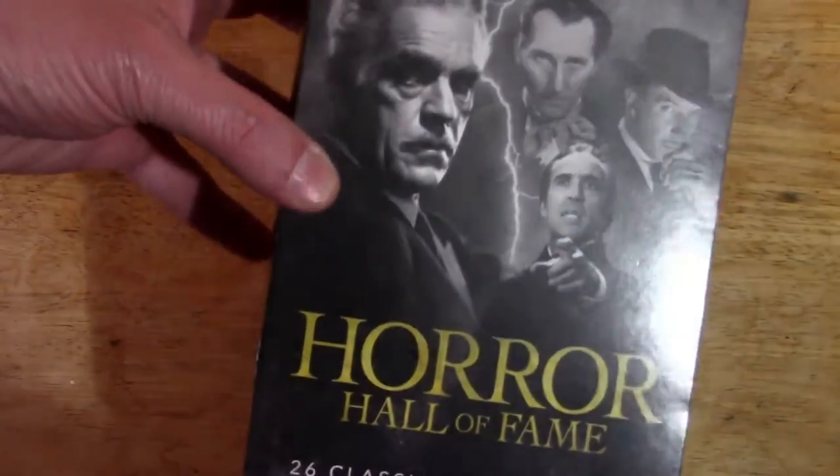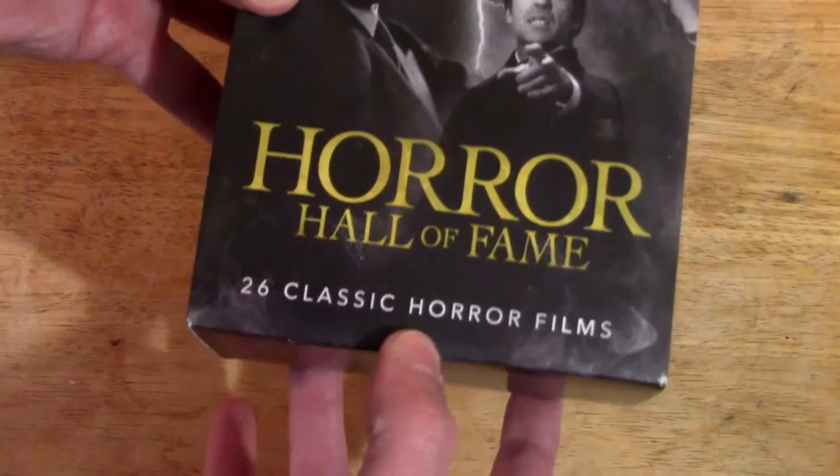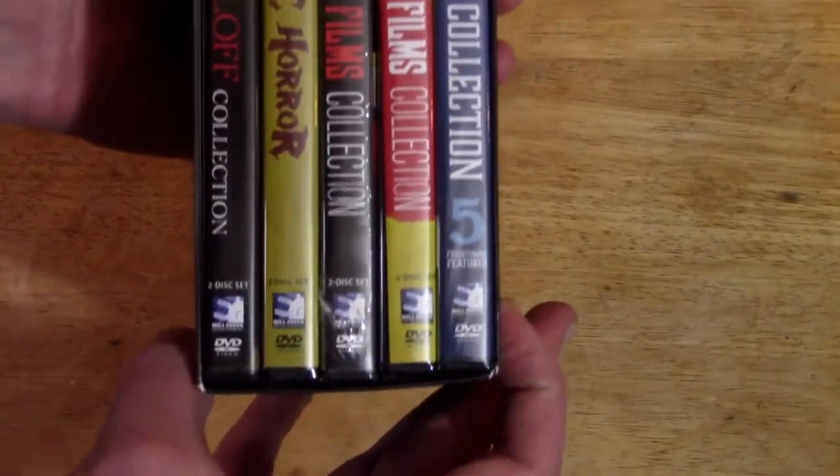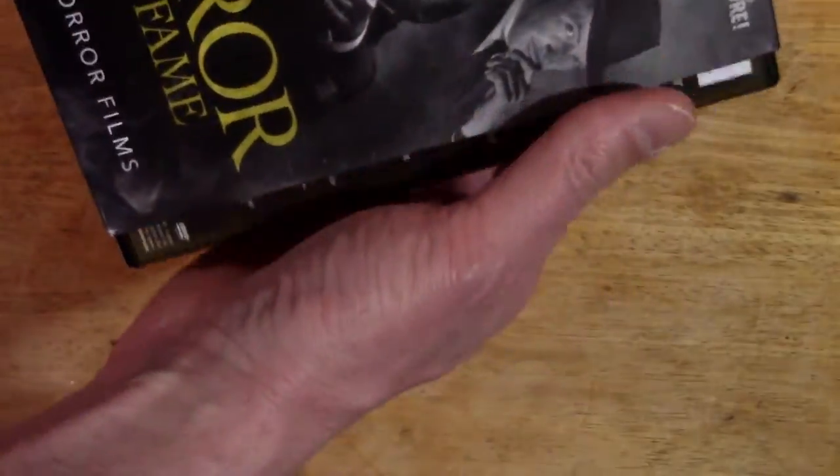So here's the cover for it. Horror Hall of Fame — Karloff, Cushing, Lee, Price, and more. 26 classic horror films. As you can see, it's got five DVDs in there. We'll look at the back in a minute.